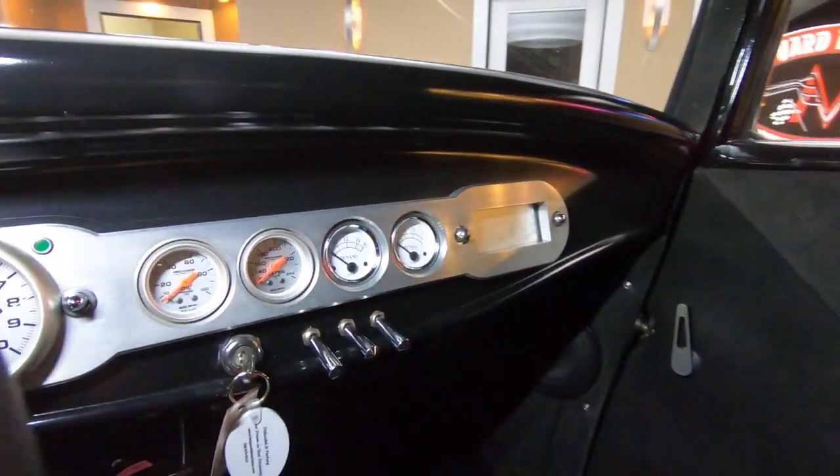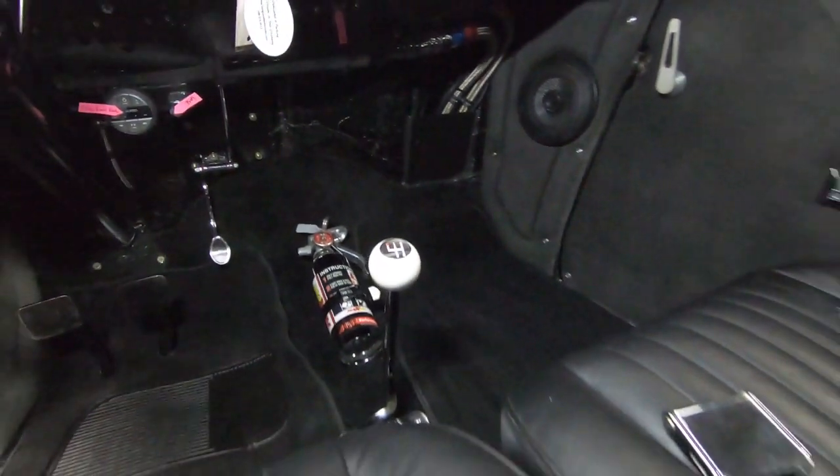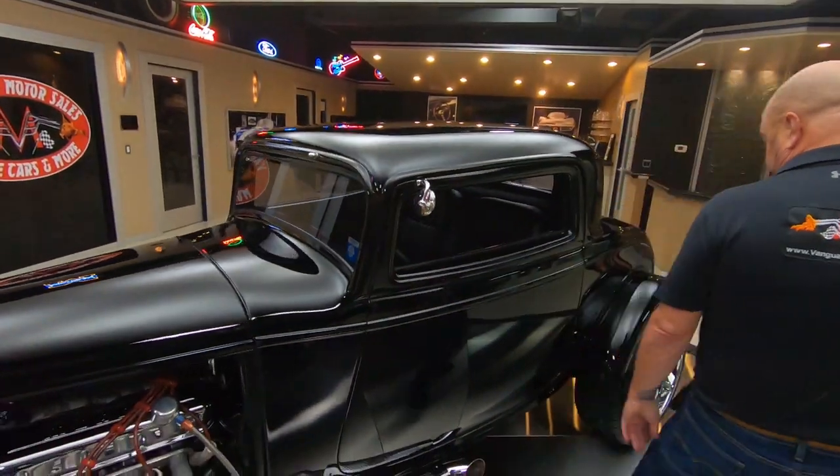Take it anywhere, you're going to be the hit of the show. You pull into a gas station in this baby, you're not going to be able to get out because everybody in the place is going to want to talk to you about this car.